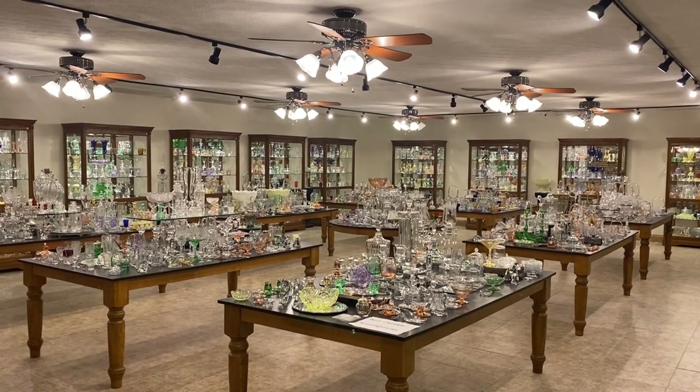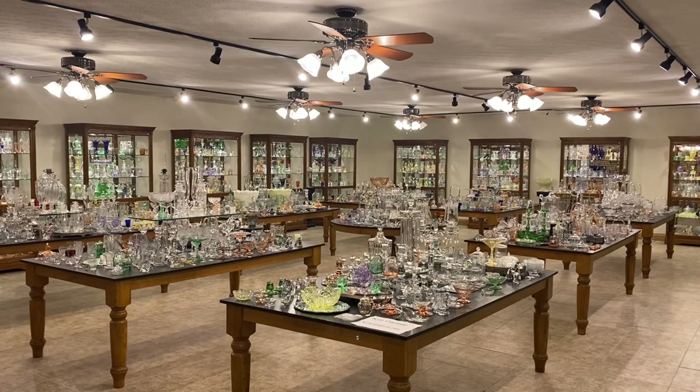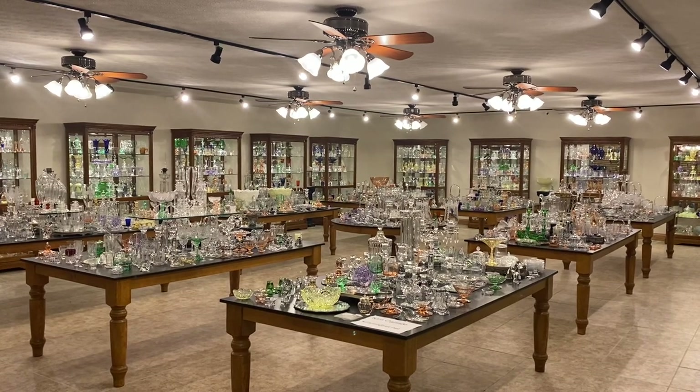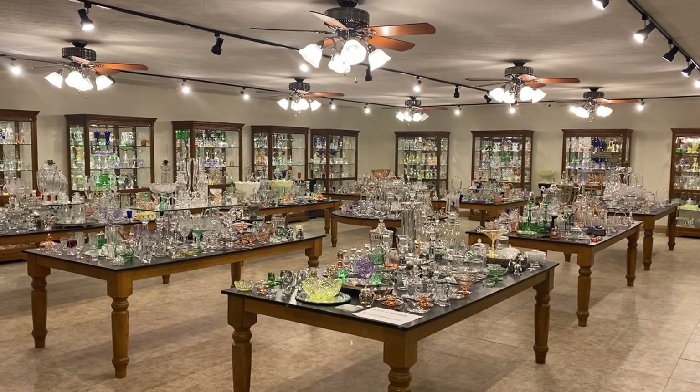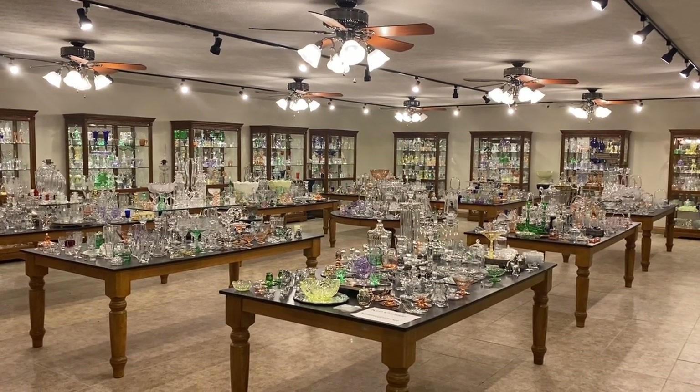Good morning, my name is Kim Carlisle and we have a shop full of Heisey Glassware. We're located just north of Indianapolis, Indiana and our shop is open at this time by appointment. You might get a pencil and paper handy, I'm going to show you our email address in just a moment.